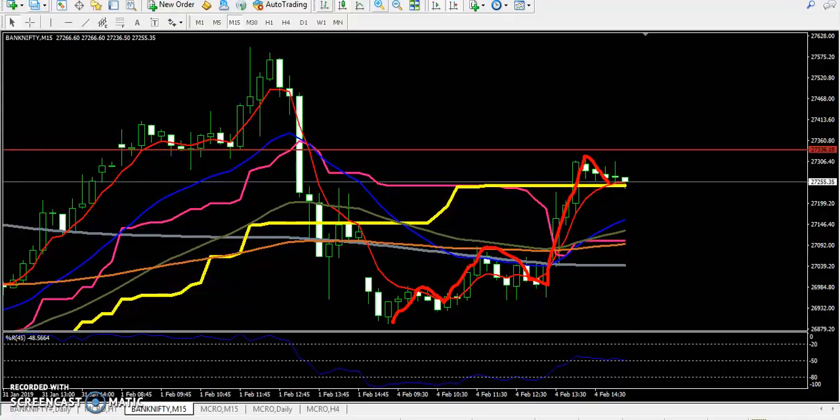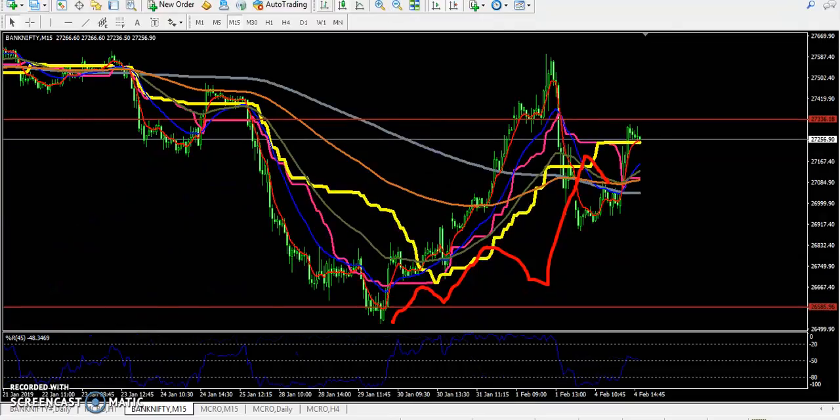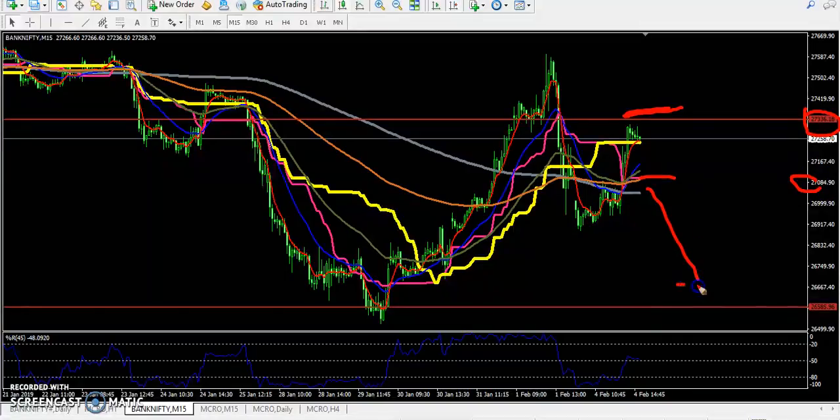So if you want to enter in this market — in Bank Nifty — you can see the price is running near the 100 moving average. If you want to buy or enter in this market, start buying a call option above 27400. Or, if they break this level around 27000, I think the price will come down from this area.